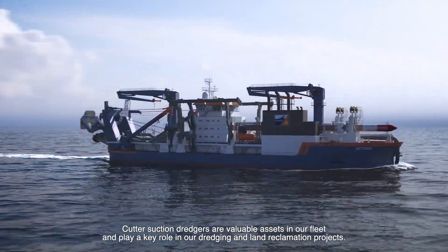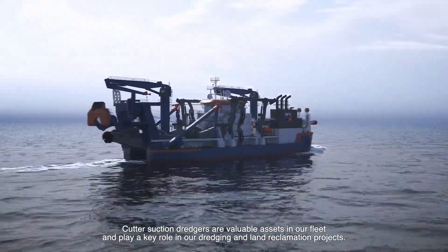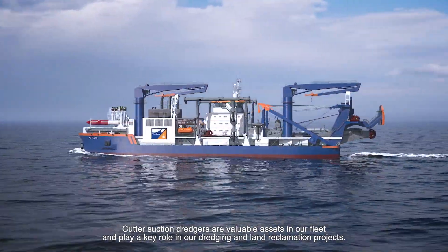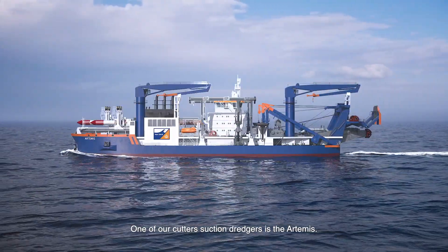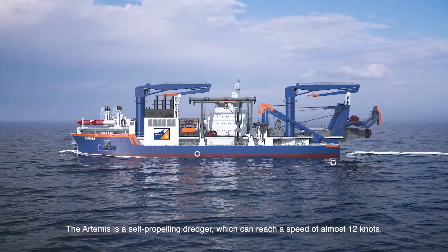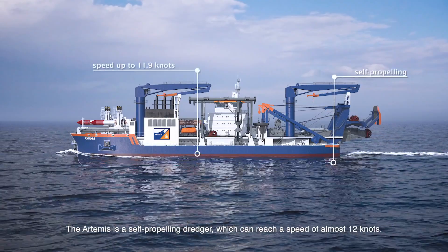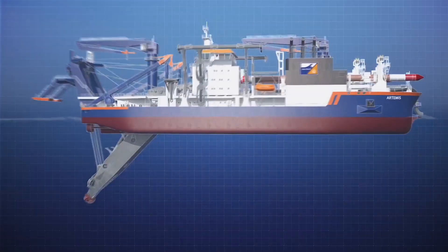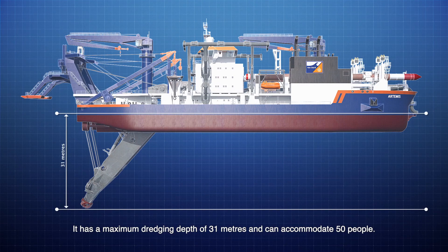Cutter suction dredgers are valuable assets in our fleet and play a key role in our dredging and land reclamation projects. One of our cutter suction dredgers is the Artemis. The Artemis is a self-propelling dredger which can reach a speed of almost 12 knots. It has a maximum dredging depth of 31 meters and can accommodate 50 people.